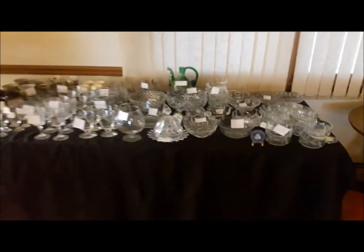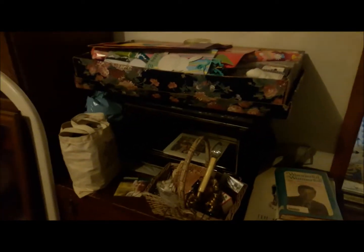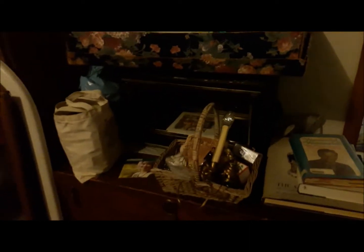We have a final table with bonus items, and finally we have the garage which is quite full. Lots and lots of fabulous items here in the garage for your purchasing pleasure. This box is filled with stationery and gift bags, but underneath it is a convection oven by Farberware — so that's a good item. Lots of fabulous items here in the garage.